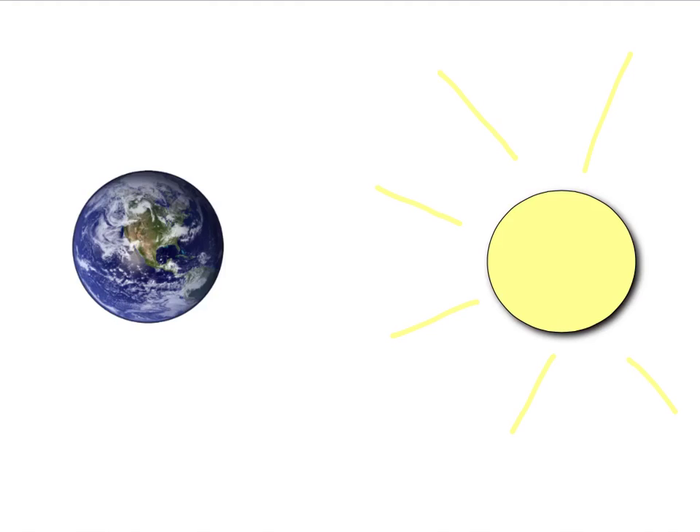Here we have the sun and the earth, and in the middle there's the void — there's absolutely nothing. Maybe there's one particle per cubic meter or something like that. But somehow, the earth still gets hot. So how does the energy from the sun reach the earth?